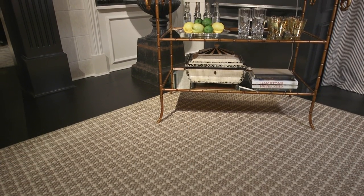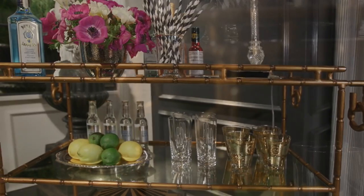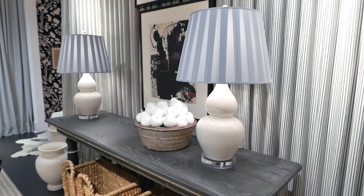We found a great plaid rug — sisal and wool — from Watson Smith. Baker was kind enough to lend us their beautiful gold bamboo bar. To bookend the back of the space, on the console we found two fantastic white ceramic lamps from Michael Cleary, and we flanked the opening with two sconces from Holly Hunt.